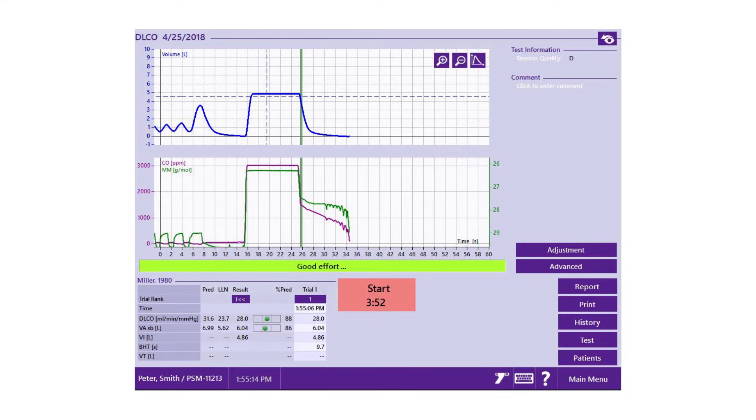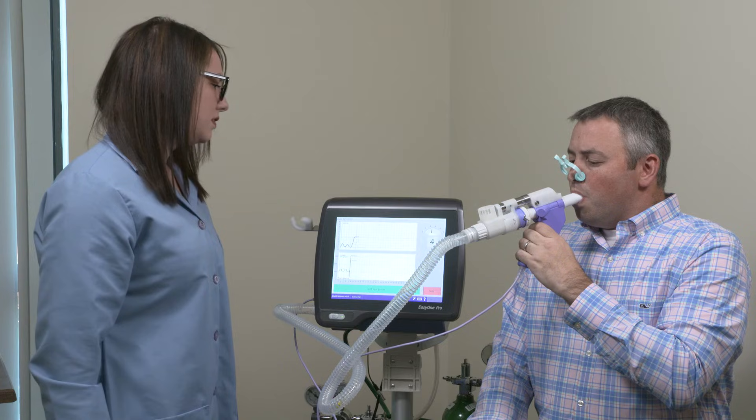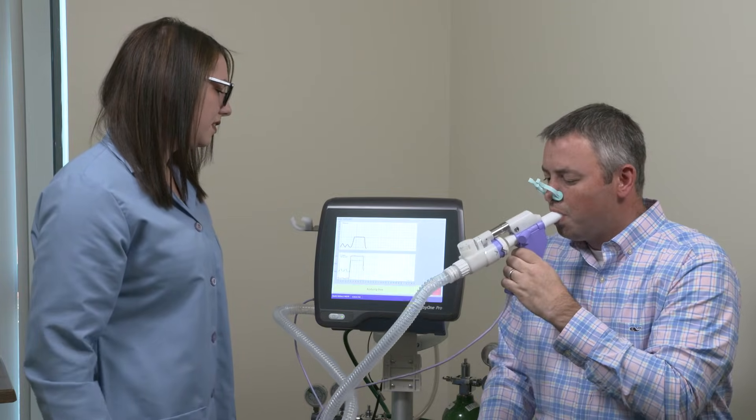Results are instantly available upon completion of testing. Reports are fully customizable, while trending is just a click away. Weighing only 18 pounds, the Easy One Pro and Pro Lab are compact and durable without compromising quality.